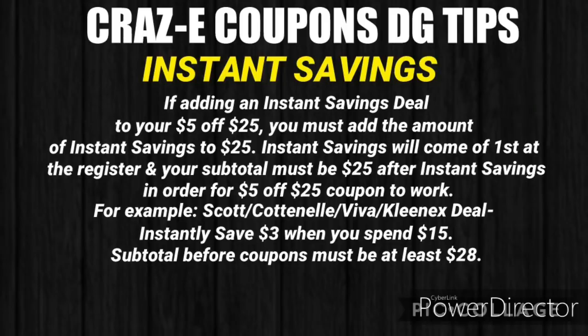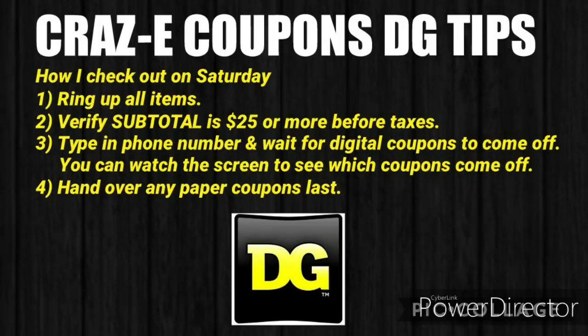For example, we have the Scott, Cottonelle, Viva, and Kleenex deal. You'll instantly save $3 at the register when you spend $15. So your subtotal before coupons must be at least $28.